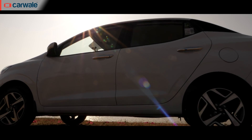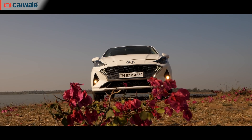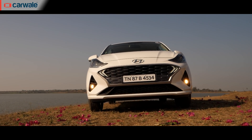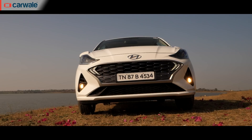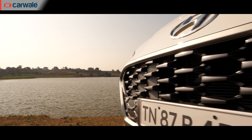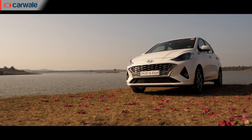Since they say God is in the details, let's start with that. The front remains identical to the Grand i10 Neos, which means the very cool-looking boomerang DRLs are retained, and so is the new cascading premium satin-finish front grille. In short, this is a good-looking front end.